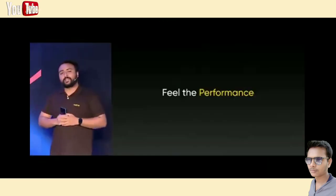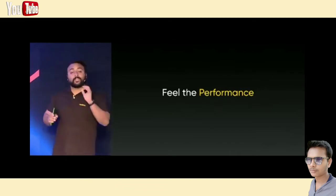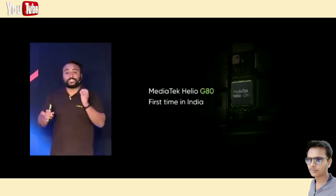After the design, let's talk about the performance. Good performance will be at the core for all Narzo products, and we believe the Narzo 10 is one of the most powerful phones in this price range. We are glad to announce that the Narzo 10 is the first phone in India to come with MediaTek Helio G80 processor.